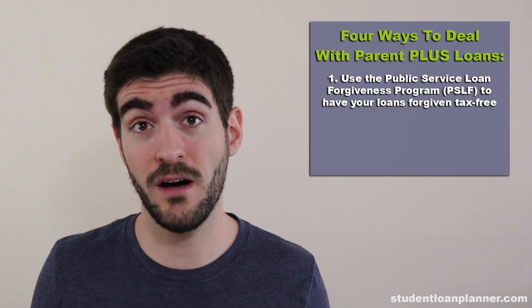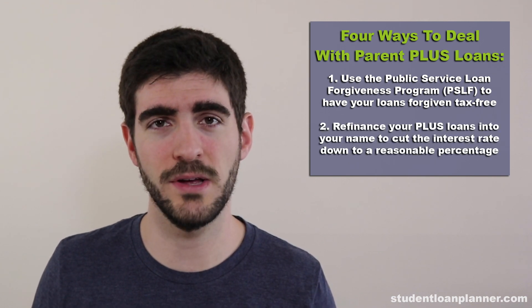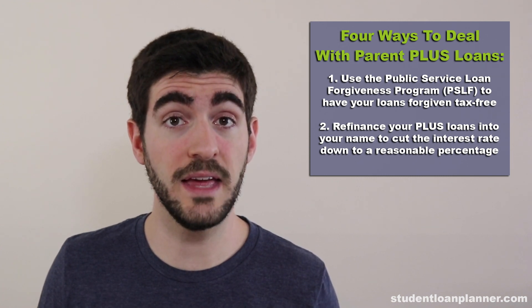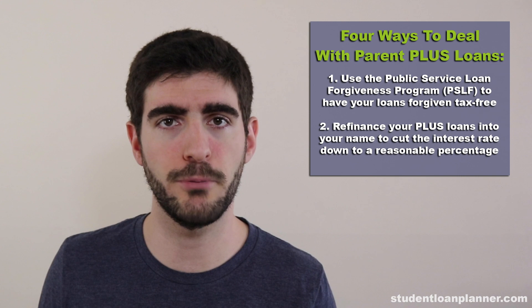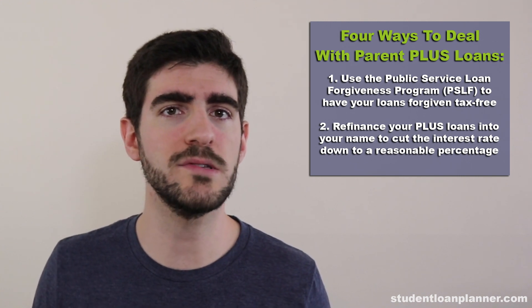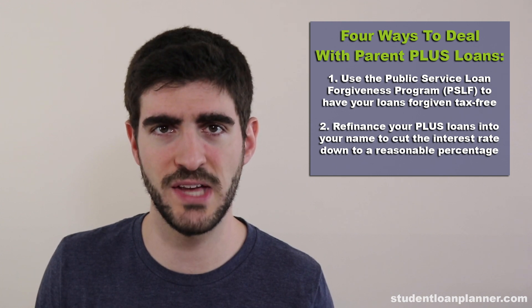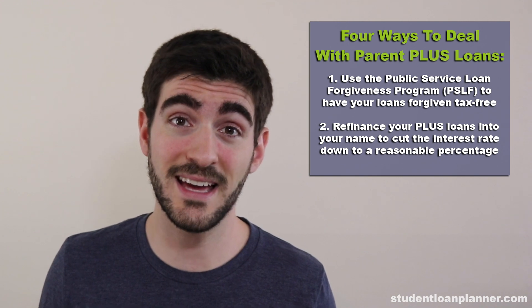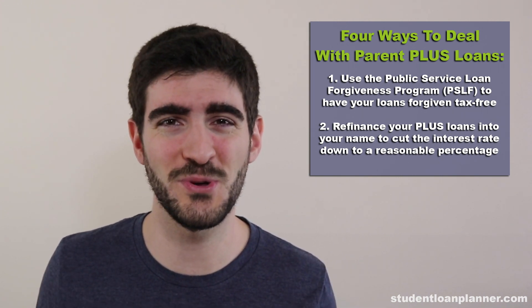The second way to pay off your Parent PLUS loans is by refinancing your Parent PLUS loans into your name. By doing this, you can cut the interest rate on your Parent PLUS from 7%, 7.5%, or 8% down to a more reasonable number like 4.5%, 5%, or 5.5%. This could save you thousands and thousands of dollars in interest that instead can go to the principal and allow you to pay back your Parent PLUS loans sooner.